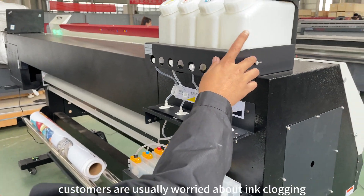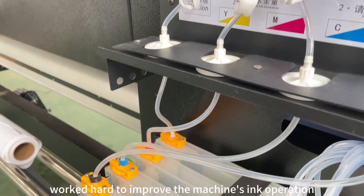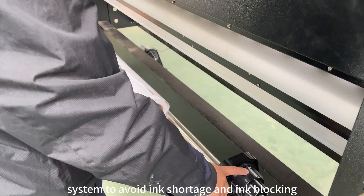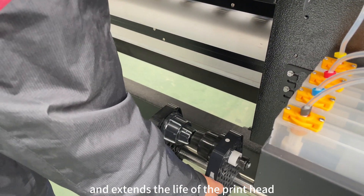Customers are usually worried about ink clogging. Our engineers have worked hard to improve the machine's ink operation and circulation system to avoid ink shortage and ink blocking. The secondary ink cartridge reduces ink pressure and extends the life of the print head.